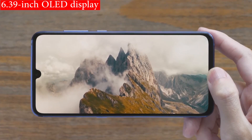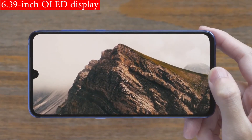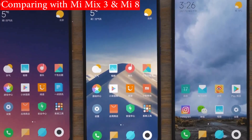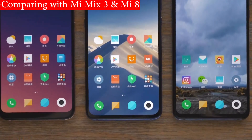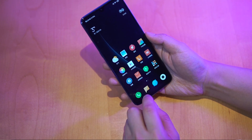The Mi 9 has a 6.39-inch OLED display with a 1080-pixel wide resolution. It's the same screen as found on the Mi Mix 3, but with a notch cutout for the camera. Like the Mi 8 Pro, there's an optical fingerprint scanner underneath the display.